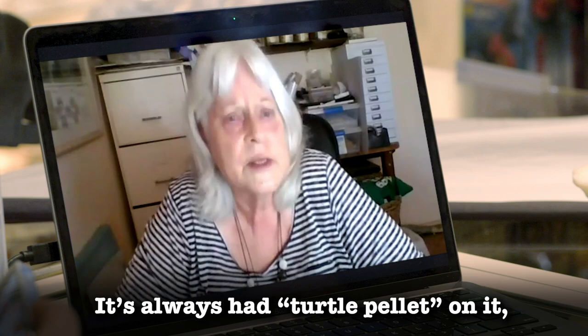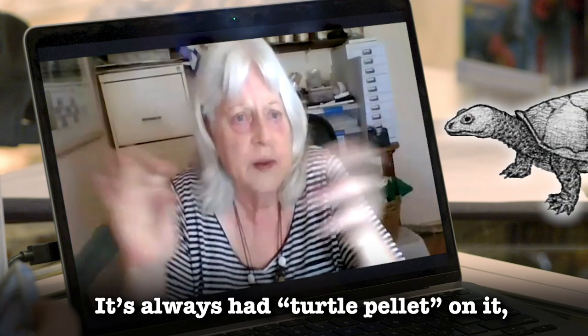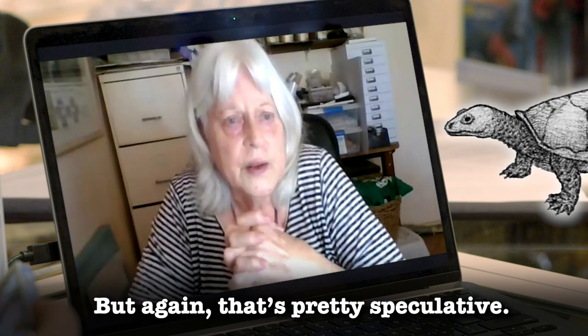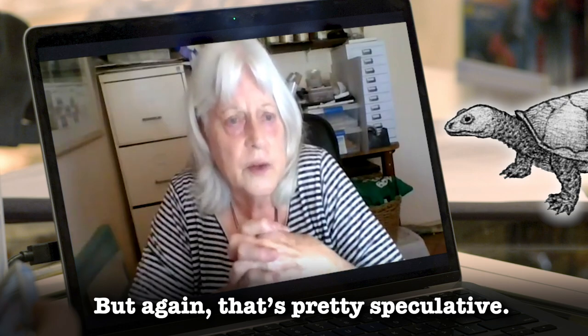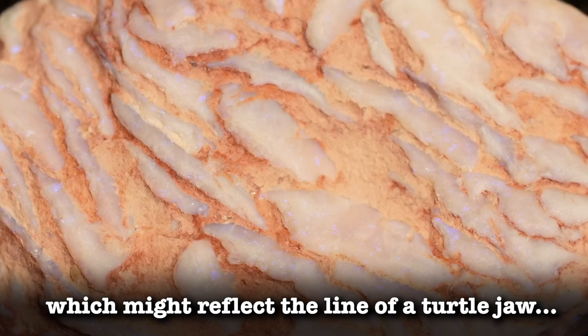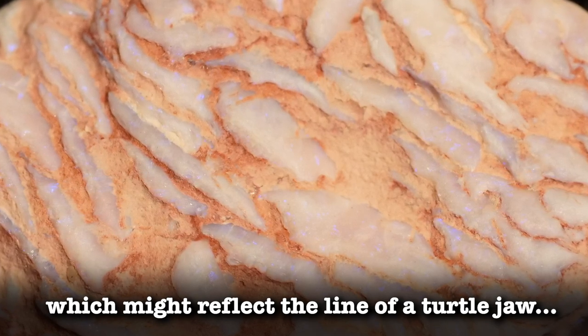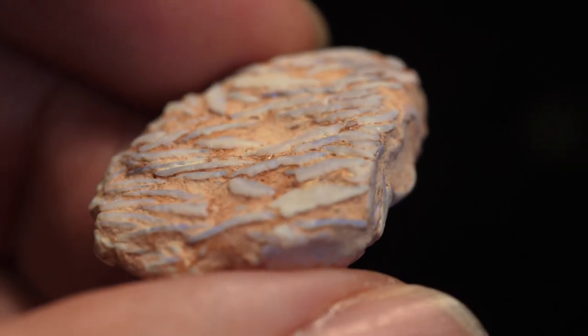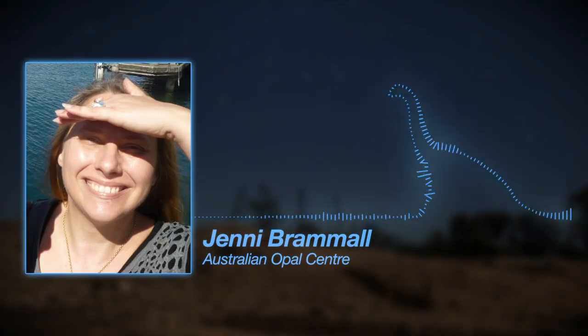It's always had 'turtle pellet' as its identification of the animal that caused it, though that's pretty speculative. The size of those shards might reflect the bite line of a turtle jaw. It's possible it could also be from a lungfish, which is a species that also feasted on mussels, but the general consensus is that the way the shell fragments have been chomped suggests they were probably chewed up and spat out — or concentrated in the gut — by a turtle.